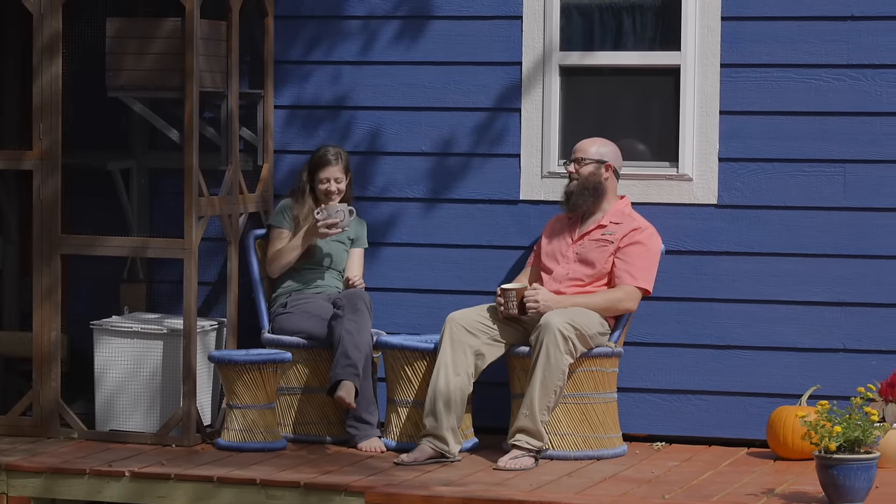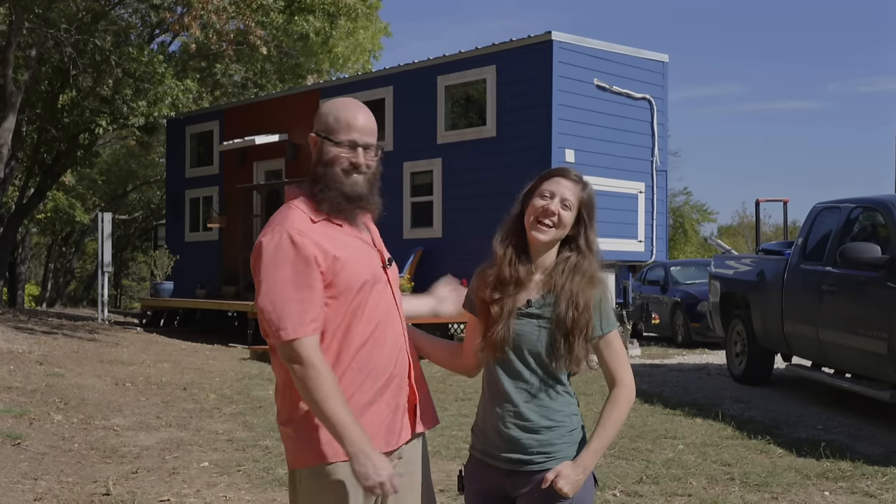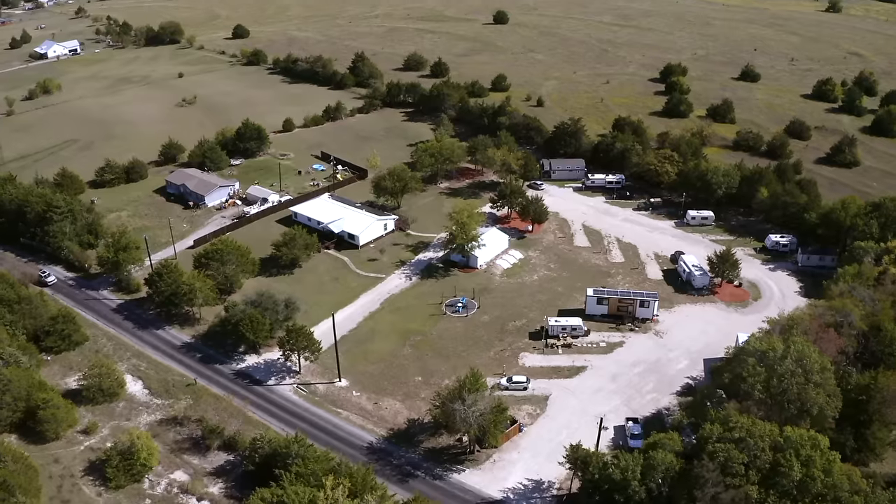Hi, I'm Allison. Hi, I'm Tim. And this is our tiny house. We're in Namaste Hideaway in Van Alstyne, Texas.